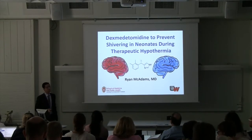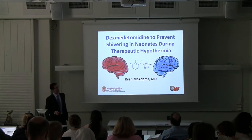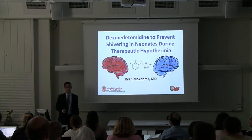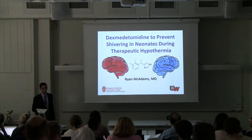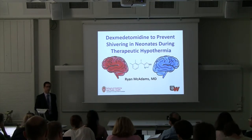Thank you for inviting me. I'm coming from the U.S. and I'm going to talk to you about dexmedetomidine, which is a drug that I've used very frequently in the past seven years. I was working in Seattle, Washington, at the university there, in the Children's Hospital.